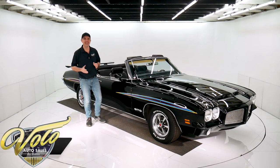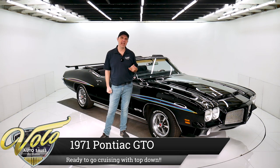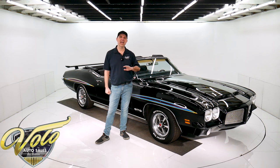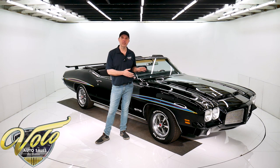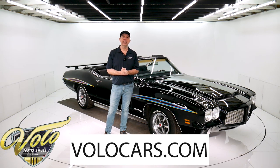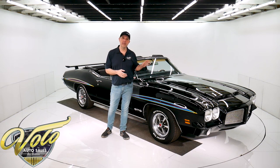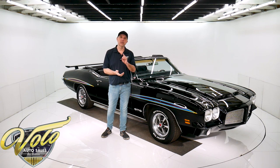Hey everyone, we've got a 1971 GTO. They made 678 convertibles and this is the last year a GTO convertible would ever be made, so it's a really special car. This one's documented by Pontiac. It came from the factory loaded with options. If you go to volocars.com, that's where you can read all the specs, get the price, and see all the photos top to bottom of this car and a few hundred other collector cars. They're all for sale at volocars.com.